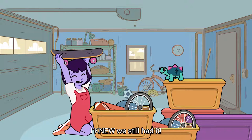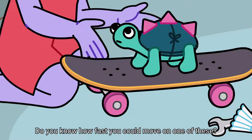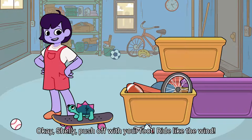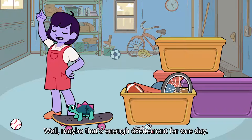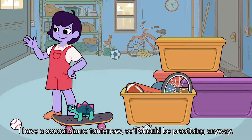I knew we still had it! Look, Shelly, this is what I was telling you about. Do you know how fast you could move on one of these? Let's try it. Okay, Shelly, push up with your foot. Ride like the wind! Well, maybe that's enough excitement for one day. I have a soccer game tomorrow, so I should be practicing anyway.